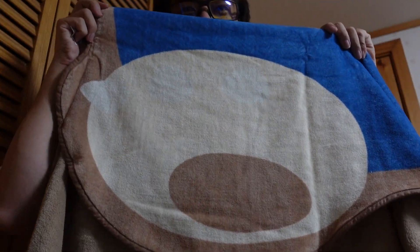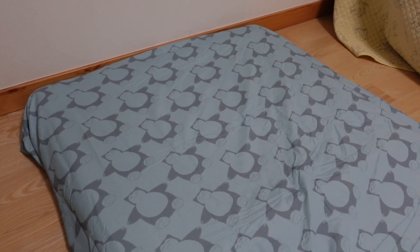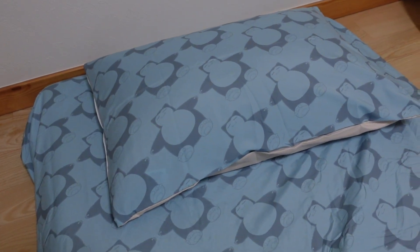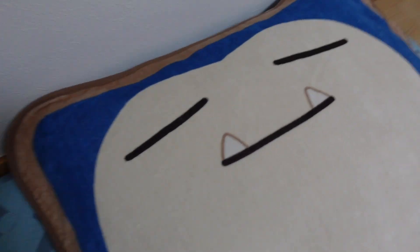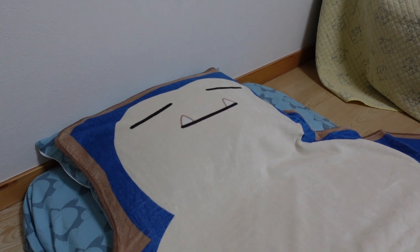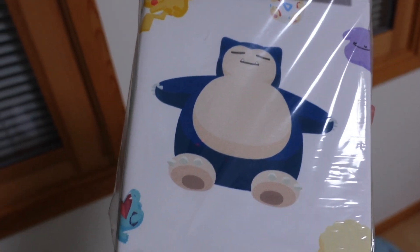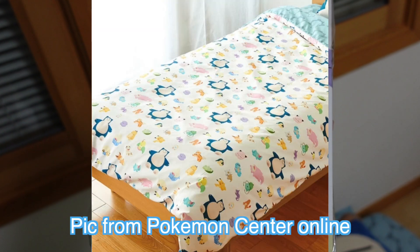The feet are nice — huge feet! Snorlax pillow cover — the other side matches the mattress or sheets. This is what it looks like when you put the Snorlax towel blanket together. I was surprised — it's an exact same match. So I guess when Snorlax sleeps, it'll look like this. Nice. There is also a futon cover, but unfortunately I don't have a futon, so please look at the picture of what it looks like.